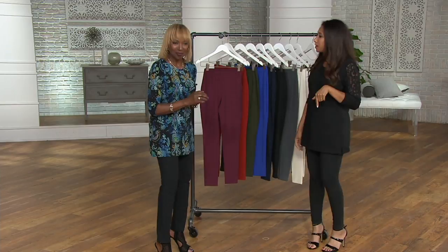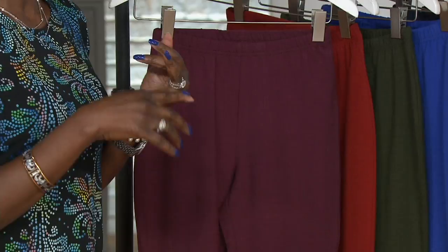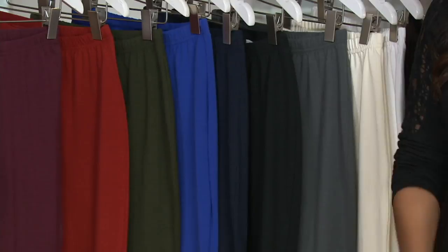Think about what support hose, shaping stockings, thick tights do — we want smoothness. So when you put that legging on in all these great colors, you right away get that sculptured, no more wiggle, no more jiggle look.